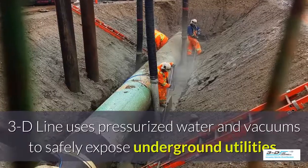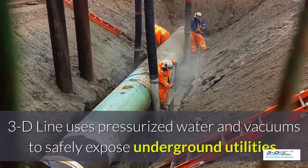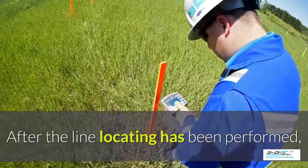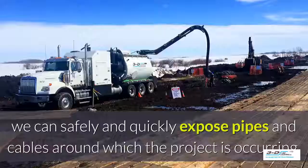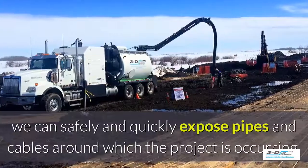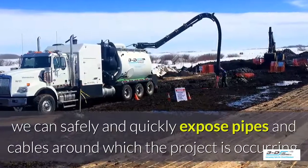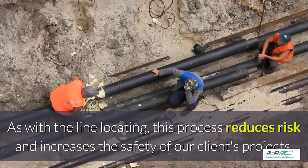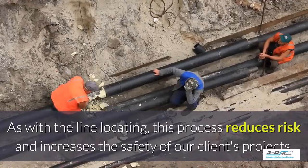3D Line uses pressurized water and vacuums to safely expose underground utilities. After the line locating has been performed, we can safely and quickly expose pipes and cables around where the project is occurring. This process reduces risk and increases the safety of our clients' projects.